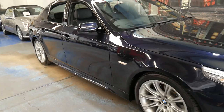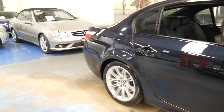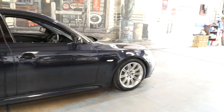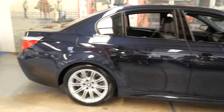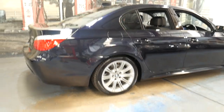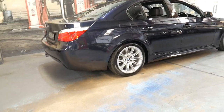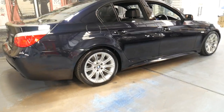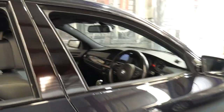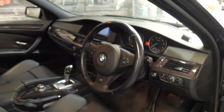If you are looking for a particularly good 530i M Sport with under 100,000 kilometres, this is a car you should definitely look at. If you see online that you can buy 2004, 5, 6 or 7 models for a lot less, that doesn't surprise me — they are quite different cars in terms of specification, and the updated models are far better.